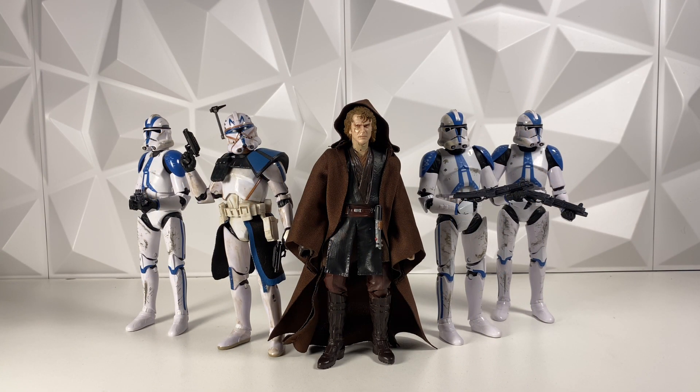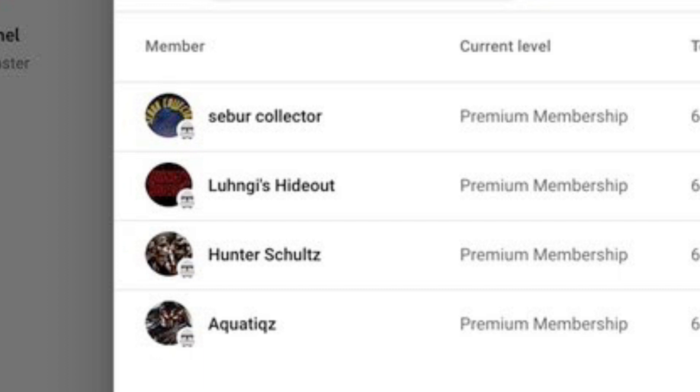I also do want to thank all of my active premium members — thank you guys so much, I really, really appreciate it. One of the perks of being a premium member is you get shoutouts at the end of videos. If you guys do want to become a member, go down and hit that join button — it really helps me out a lot and you do get some really cool perks. Thank you guys so much for watching, and I'll see you guys in the next video.